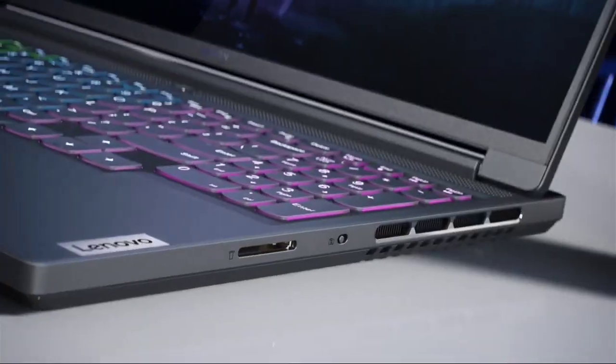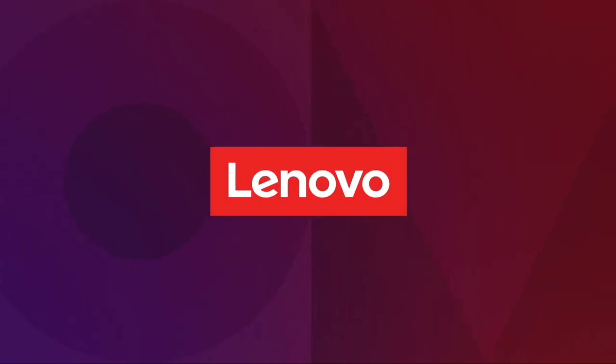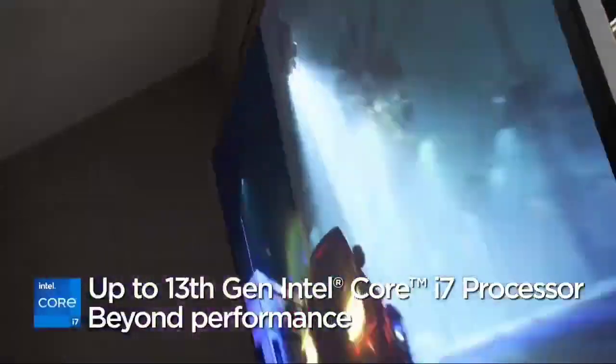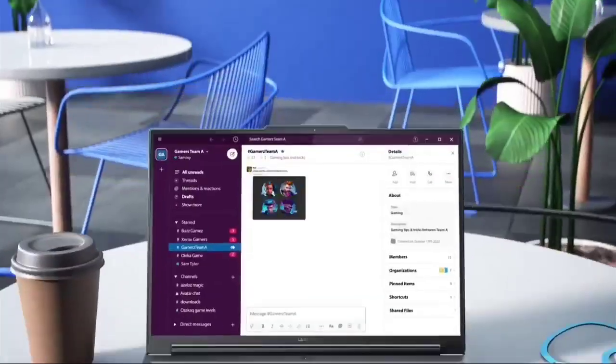Display options include a 165Hz and a 240Hz QHD Plus 2560x1600 IPS panel. Both support variable refresh rate to reduce screen tearing. It has Wi-Fi 6E wireless connectivity, a 1080p webcam, and a 78Wh battery.